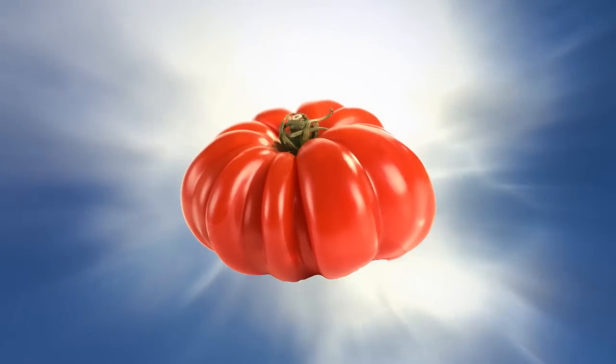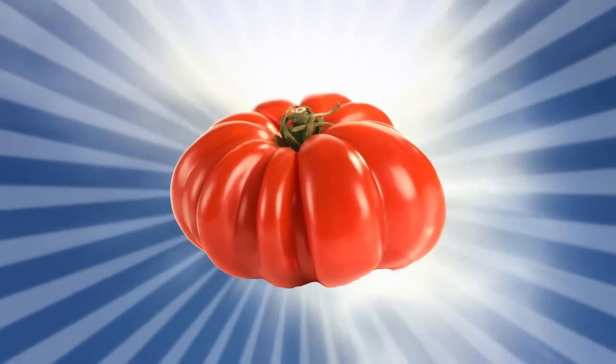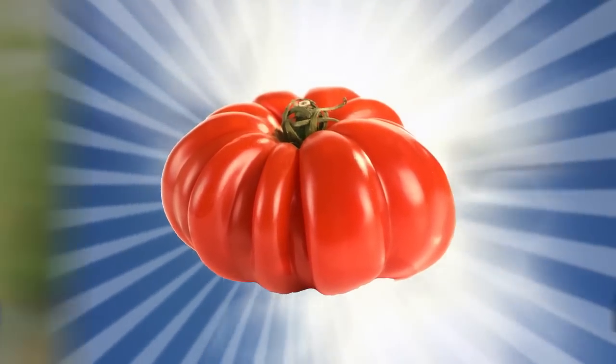A ripe heirloom tomato can be an epiphany — soft, juicy, colorful, flavorful. So why are so many supermarket tomatoes tasteless and rock hard? Thanks to science, we know why these supermarket shams are so darn miserable, and what can be done to make supermarket tomatoes totally terrific.